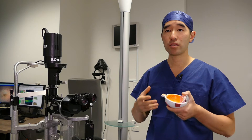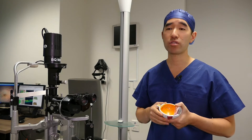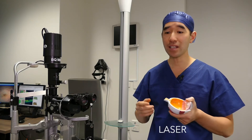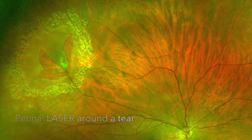To prevent the retinal tear spreading to a retinal detachment, it's important to treat it as soon as possible. There are two main ways to treat a retinal tear. The first is with laser, where we apply spot welding of laser around the tear from inside the eye.